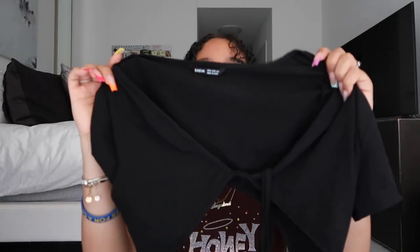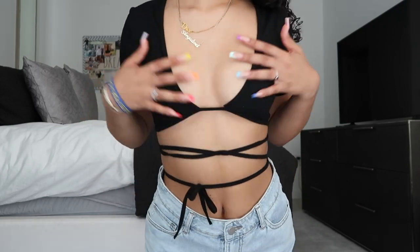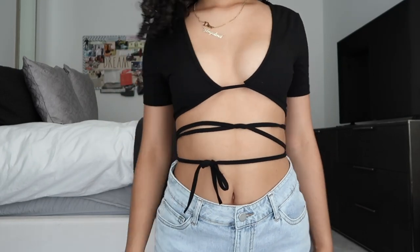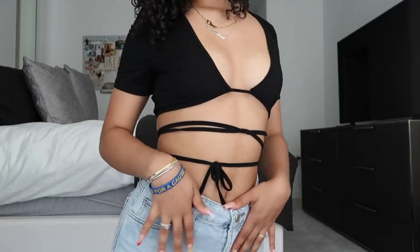Next I have a really cute going-out top — it's an all-black one. It looks like this and then you take the strings it comes with and tie it around your stomach. It fits so well and I got so many compliments on it. It literally stayed in place, I didn't have to wear a bra, I didn't flash anybody. Super cute in black, really trendy, really nice for going out with friends or to a club.